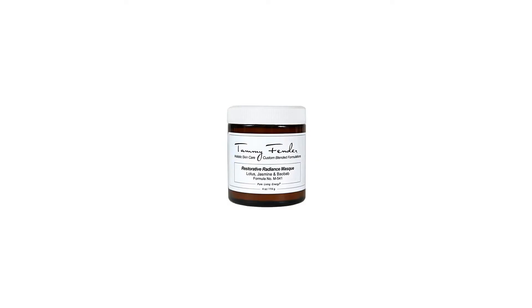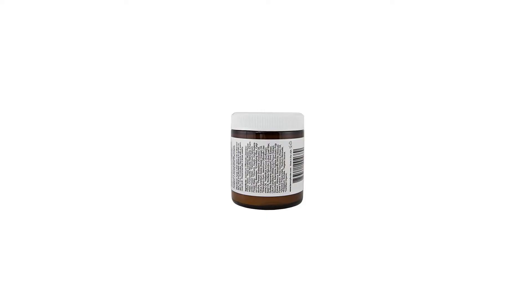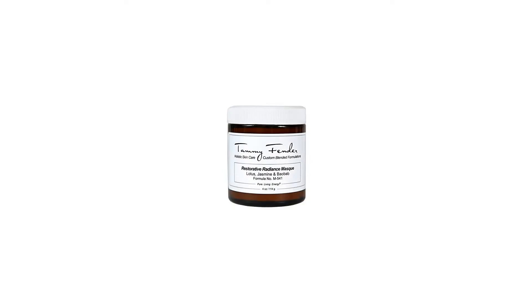Precious lotus and baobab encourage cellular revival. Rich clays detoxify. Natural AHAs, found in white hibiscus, impart penetrating restoration.